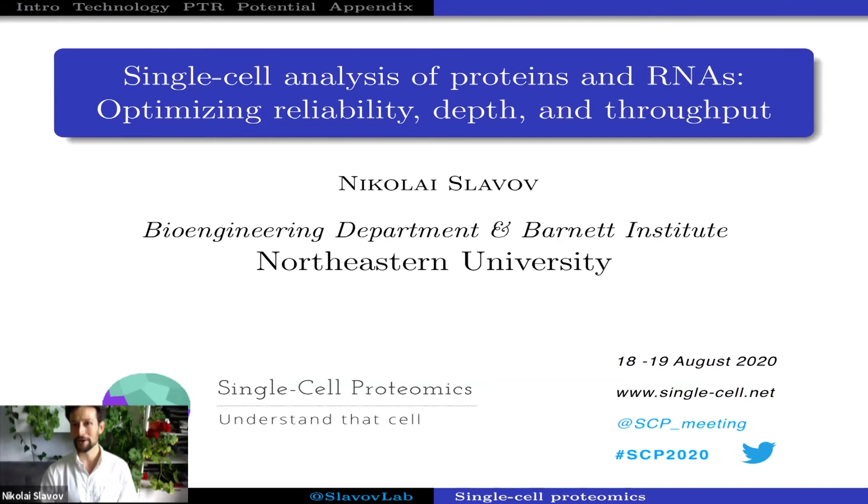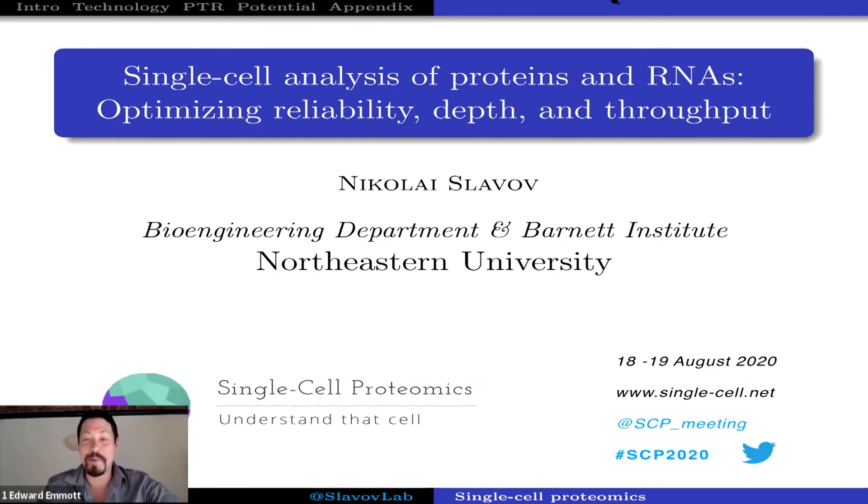Thank you Nikolai. I'm assuming that the audience knows who Nikolai is at this point, but I'll give a brief introduction anyway. Nikolai is an assistant professor at Northeastern University and his lab is interested in post-transcriptional regulation of gene expression.